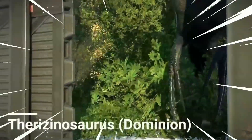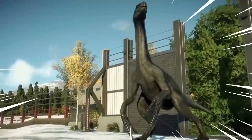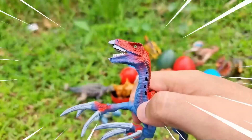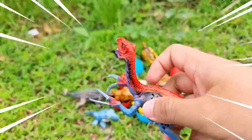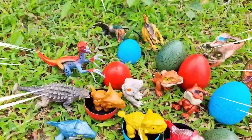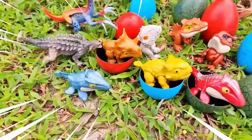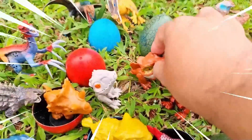The Therizinosaurus is widely recognized for its peculiar appearance and long sharp claws. It had a massive body with a pot belly and a small head on top of a long neck. Its most remarkable feature, however, were its enormous claws, which could reach up to three feet in length.